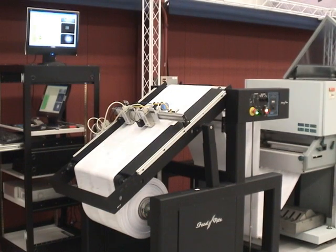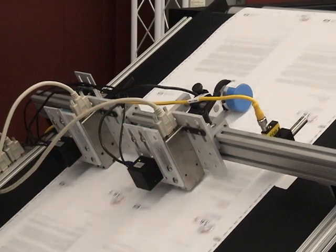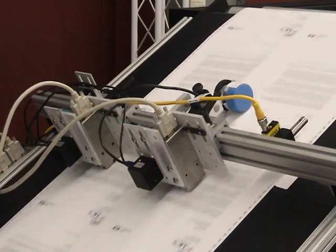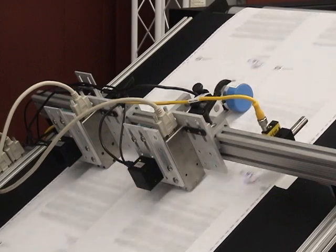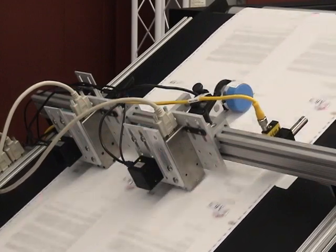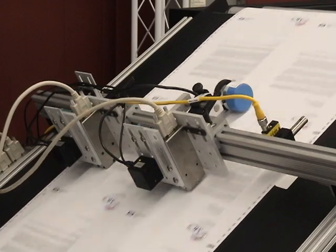The MCS IR Track System was designed to work with most shops' existing continuous form printing systems. The patent-pending system works with all major continuous forms printers, including IBM, OSE, Nipson, and most document composition software packages.